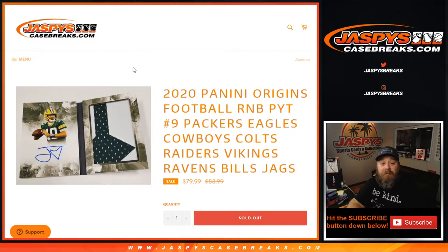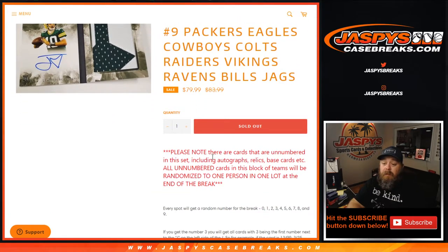This is the randomizer just for this random number block. There are cards that are unnumbered in the set, including autographed relics, base cards, etc. All unnumbered cards in this block of teams will be randomized to one person in one lot at the end of the break.